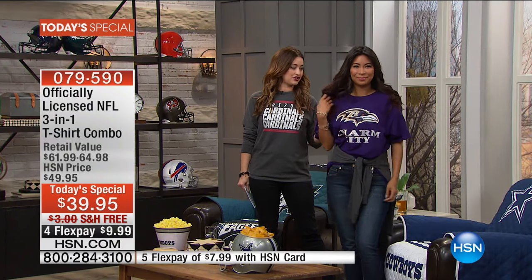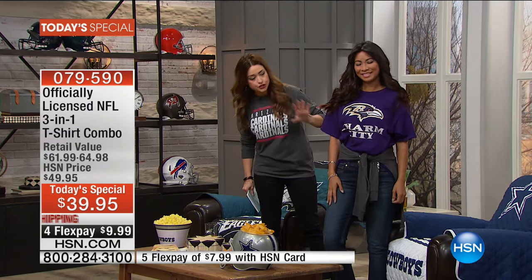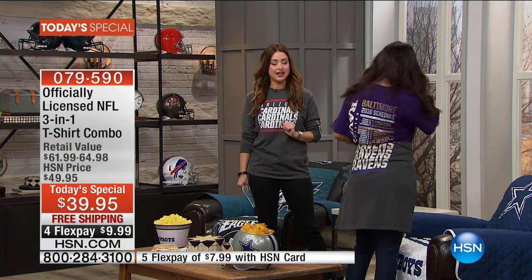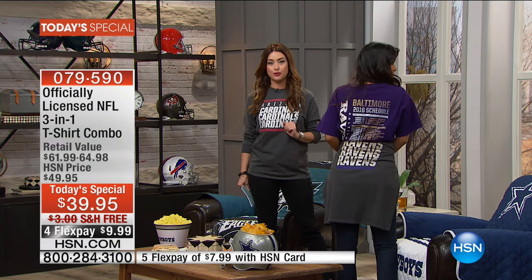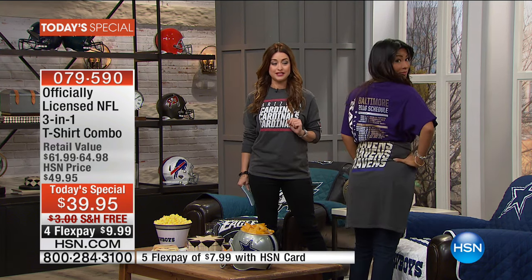So you see my one look — I'm wearing the long sleeve, showing some pride for my Arizona Cardinals. Val's going to come out here. She is wearing the short sleeve version. From the front it's super cool, showing off her team pride, and from the back she's got the entire season schedule going on. She knows what games are happening when and who's playing who. That is coming along with your Best Buy of the Day.